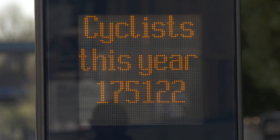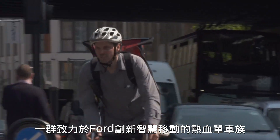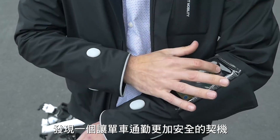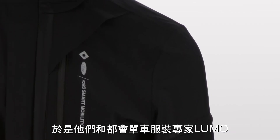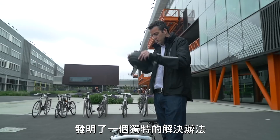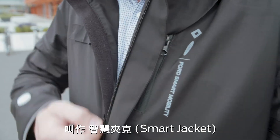With so many distractions, a group of cycle enthusiasts from Ford's Smart Mobility Innovation Office in London saw an opportunity to make their daily commute safer. In partnership with urban cycling clothing specialist LUMO and software experts Tome, they've created a unique solution: the Smart Jacket.